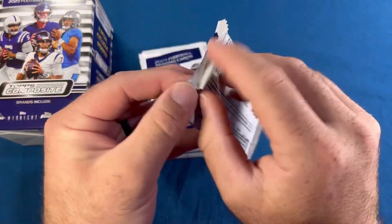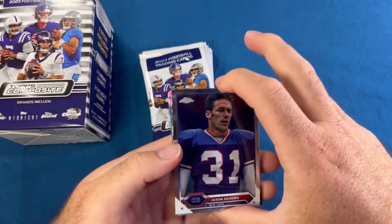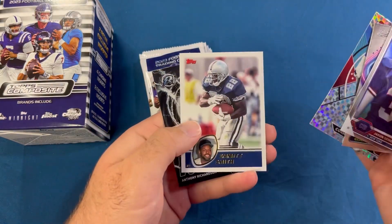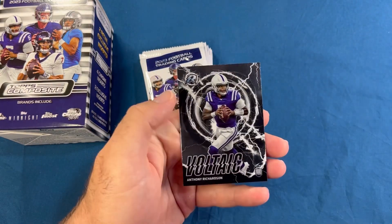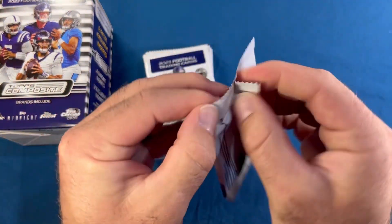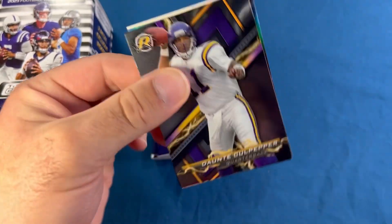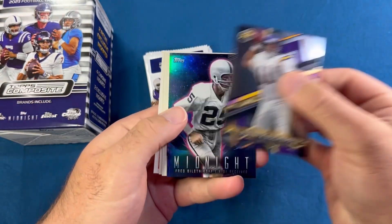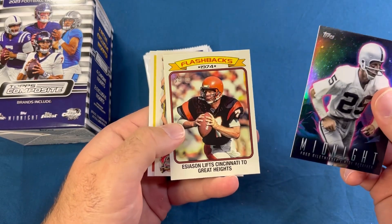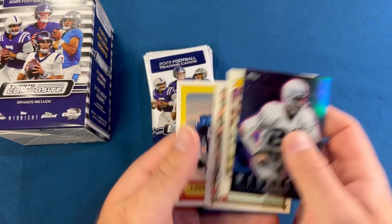Box number one done — let's get into number two, see if we can get a CJ Stroud box. Starting us off: Jason Sehorn, Edgerrin James, Cornelius Bennett on the X-Fractor, Emmett Smith, and we'll take that Anthony Richardson. Dante Culpepper, a midnight of Fred Biletnikoff, Boomer Esiason, Arian Foster, and LT Lawrence Taylor.